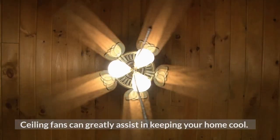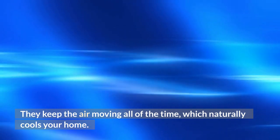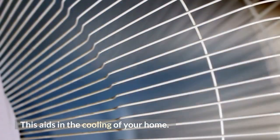Number 2: Ceiling Fans. Ceiling fans can greatly assist in keeping your home cool. They keep the air moving all of the time, which naturally cools your home. Even so, during hot weather, make sure the fans are rotating counterclockwise. This aids in the cooling of your home.